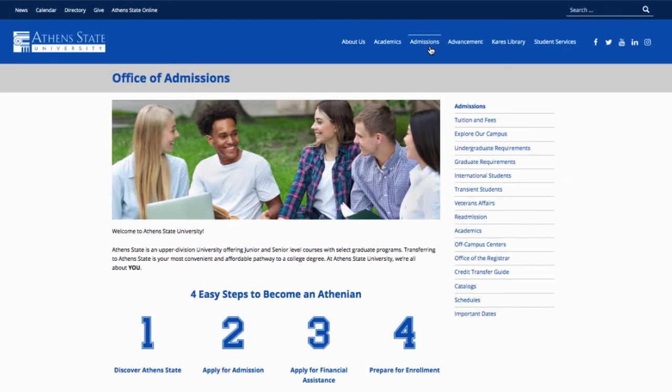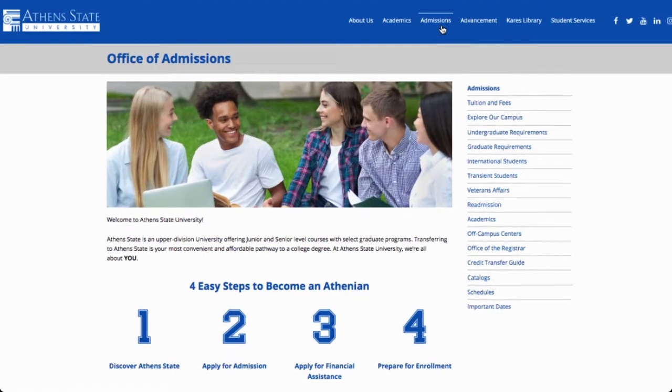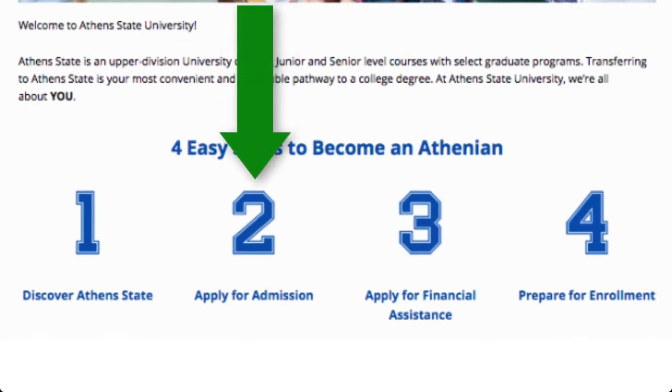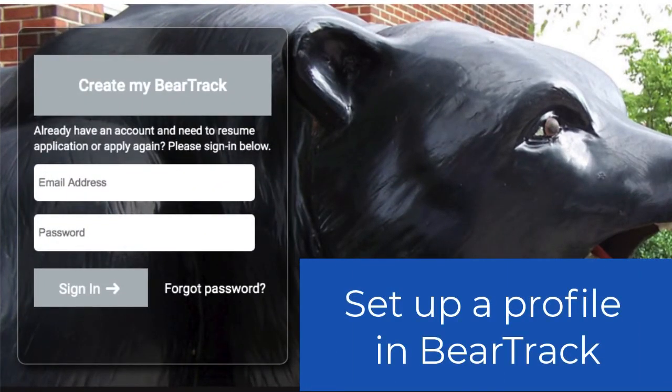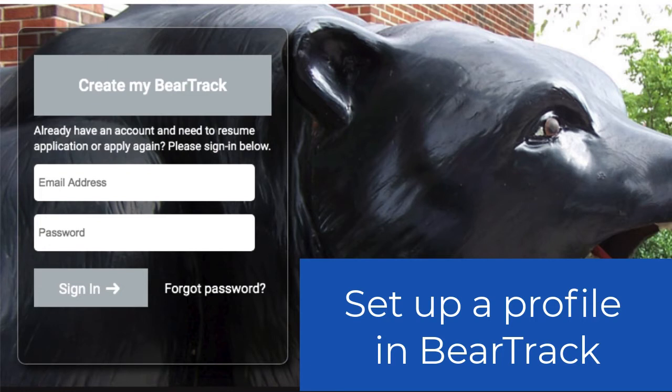We know you'll agree this is the place for you, so let's move on to step two: apply for admission. You will want to begin by creating a profile in BearTracks. Once you've created a profile, you will receive an email asking you to activate your account. Once activated, you are now ready to complete your admission application in BearTracks.